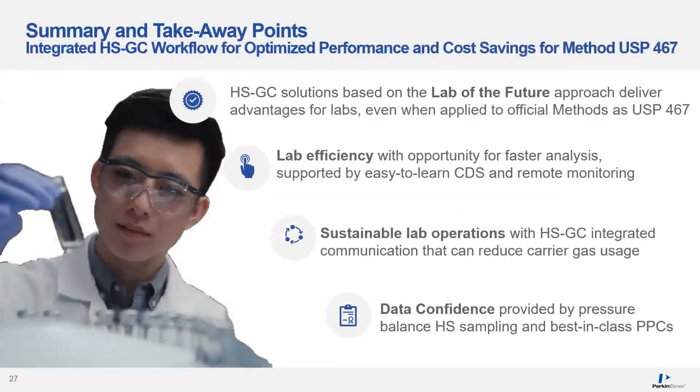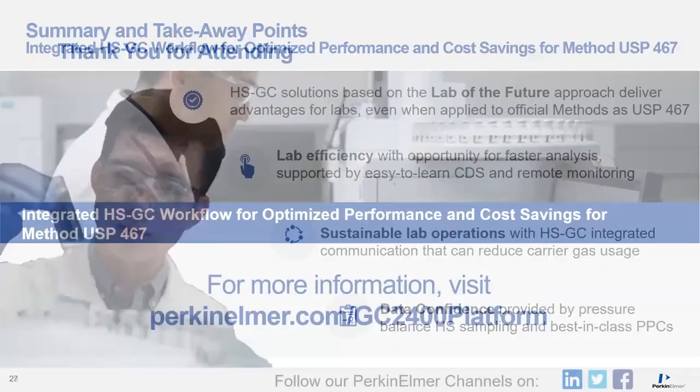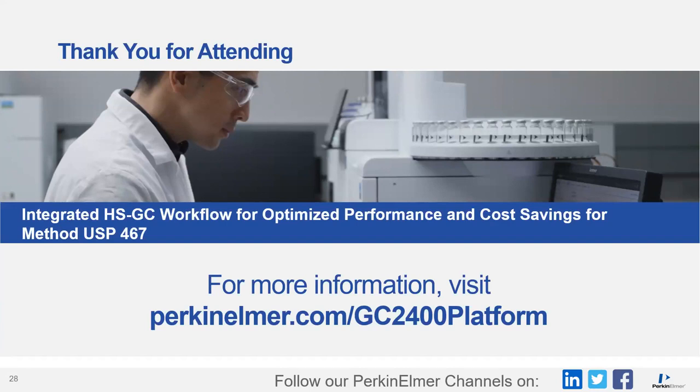To summarize what we've talked about in this webinar — we've integrated concepts of the lab of the future into the Headspace and GC 2400 systems to deliver advantages and efficiencies to the methods you're already running day in and day out, like USP 467. These features deliver faster analysis supported by an easy-to-learn CDS and remote monitoring. Sustainable lab operations can be achieved with our integrated communication, lowering your gas consumption. And you can have confidence in your data with features like pressure balance sampling and precision pneumatics in both instruments. Thank you for your time and attention — please visit the website shown here to investigate our GC platform further.